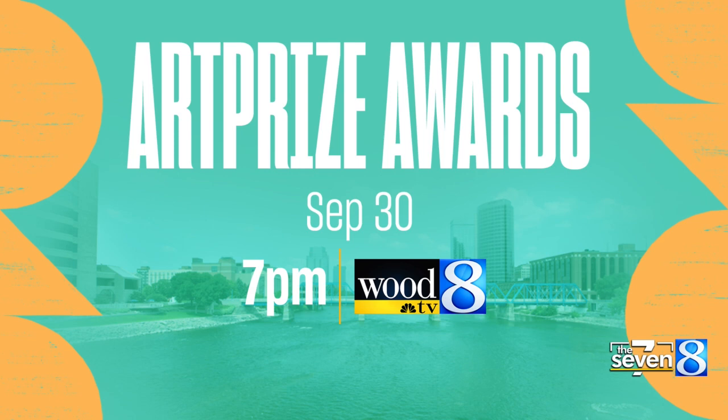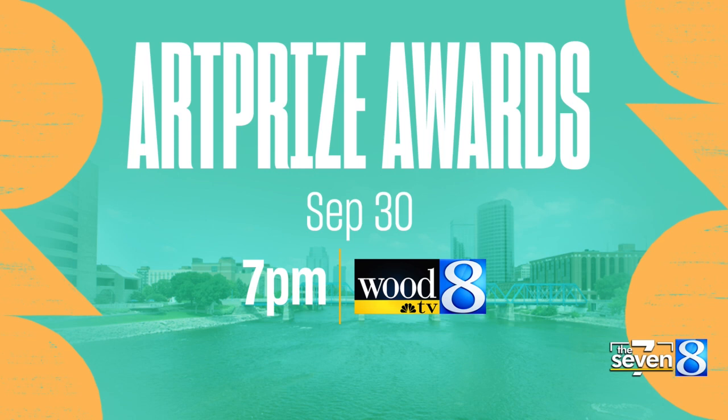I just love hearing more about these artists. Make sure to join us one week from Friday for a special broadcast of the ArtPrize Awards — Friday, September 30th at 7 p.m., right here on WoodTV8.